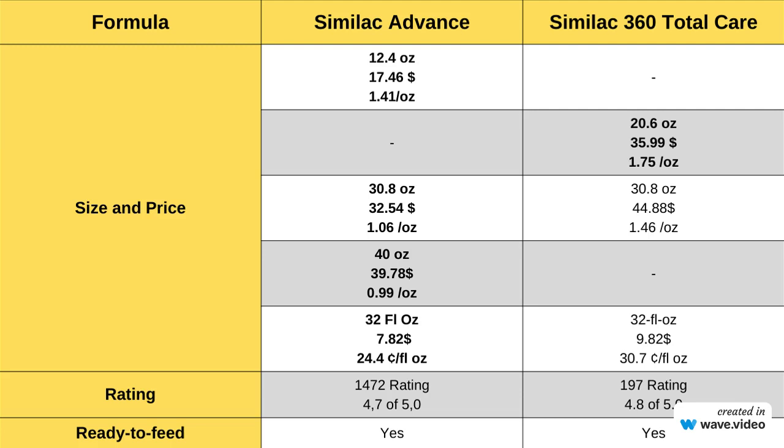In terms of price, Similac Advance generally offers a more cost-effective option, especially in larger quantities, with prices as low as $0.99 per ounce for the 40-ounce size. Similac 360 Total Care, while slightly more expensive per ounce, may be preferred by some parents for its unique features and slightly higher customer rating. The choice between the two may depend on individual budget considerations and specific preferences.